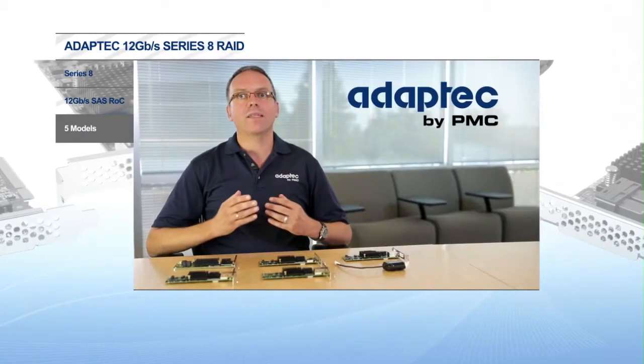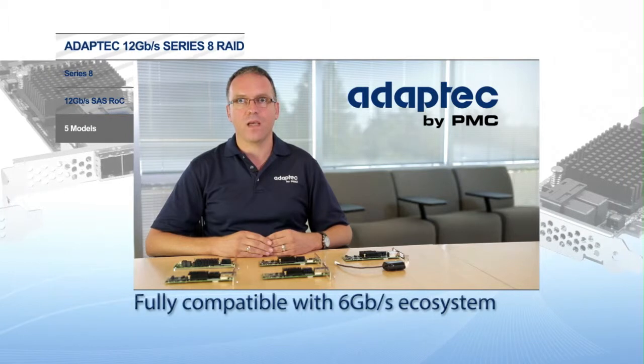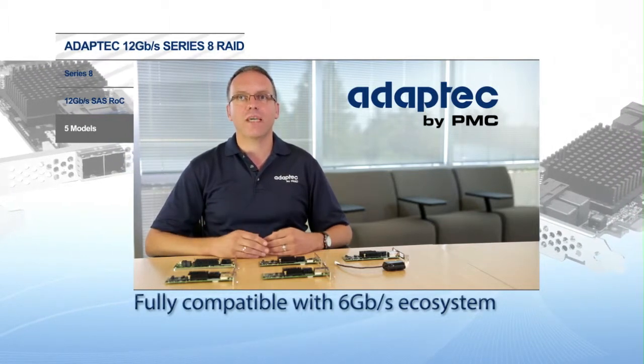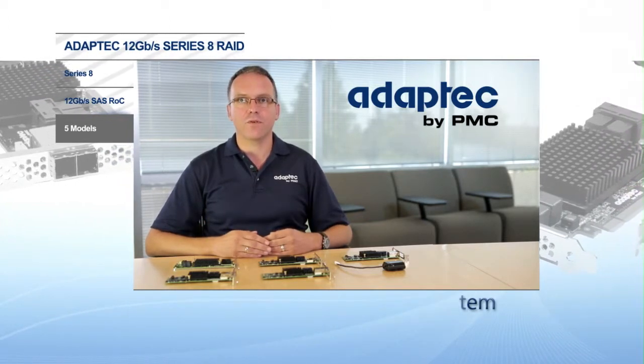First, I want to highlight that Series 8 includes 5 models with 8 and 16 internal and external ports in low-profile form factor that are fully compatible with the existing 6 gigabit per second ecosystem. This is important as customers transition from 6 to 12 gigabit per second at their own pace — they can be assured that they can protect their current investment for the future.